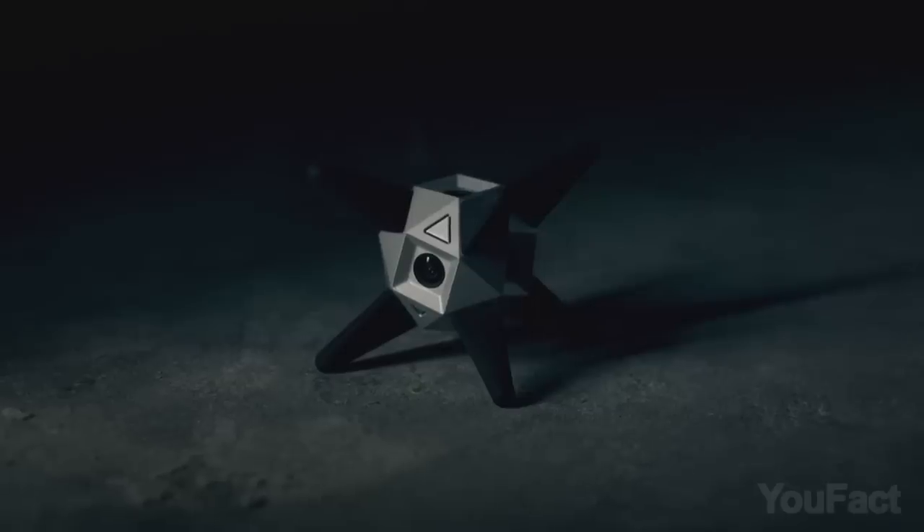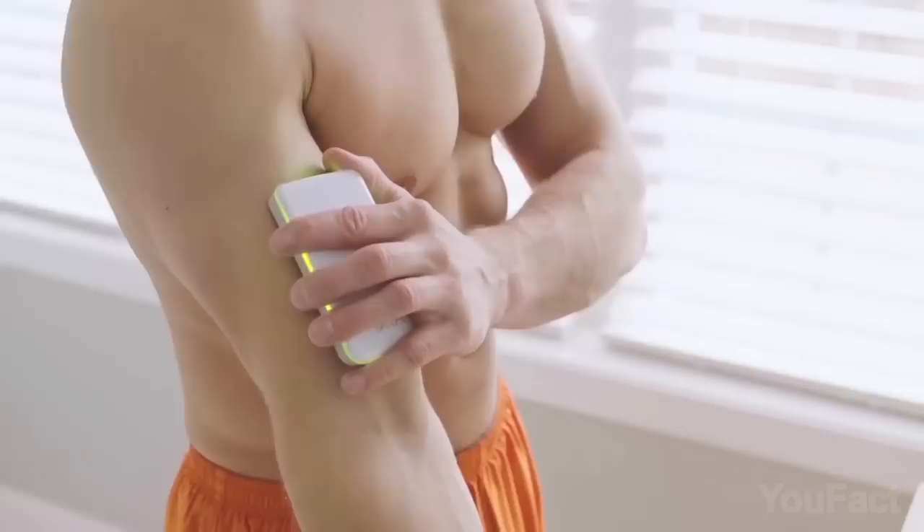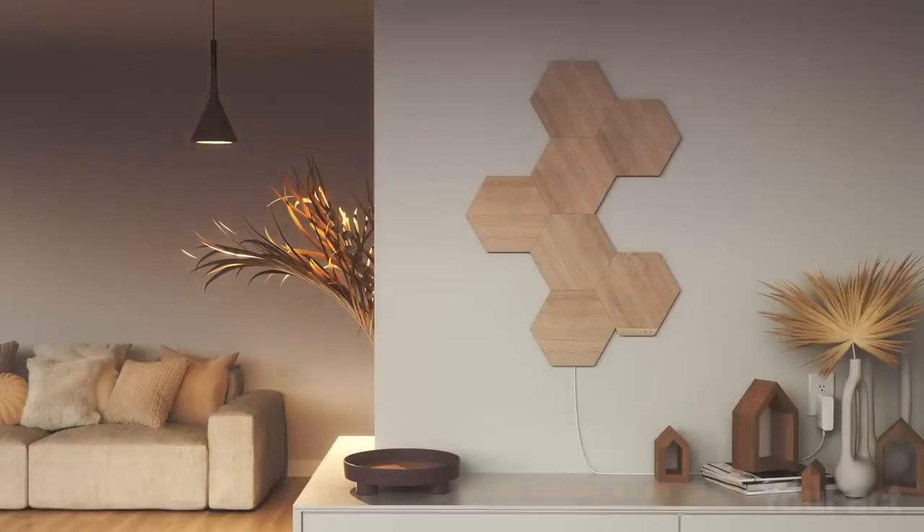What's that mask for? Is that a metal sea urchin? What does this round thing do? Are these people scanning their bodies or what? Let's dive right in.